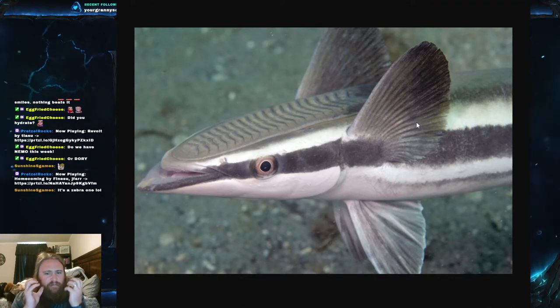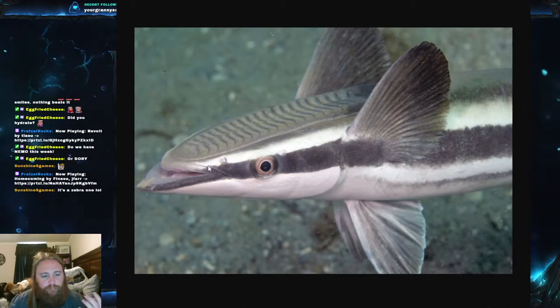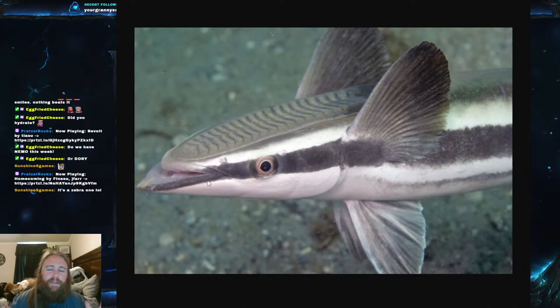In terms of teeth, remoras do have teeth — actually fairly sharp, pointed teeth. They are also recurved, meaning they're curved inwards. A lot of people don't realize that; they kind of think remoras are parasites eating minor things, but they actually have these pointed teeth and are pretty predatory in a way.